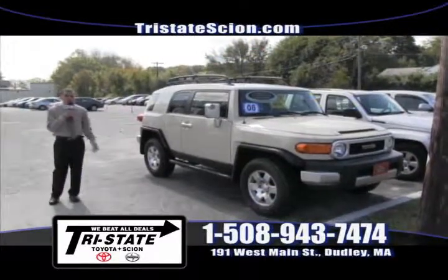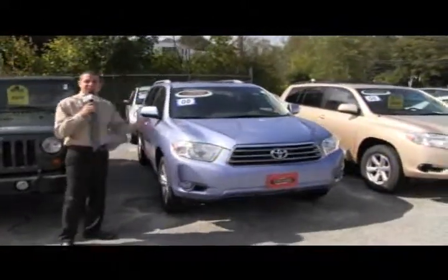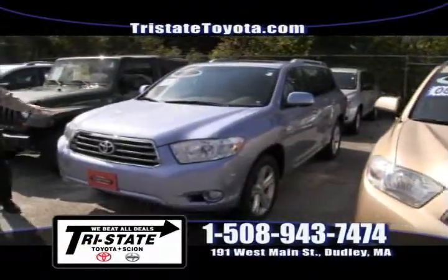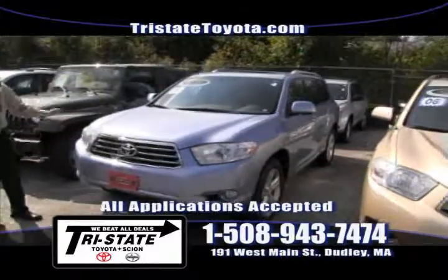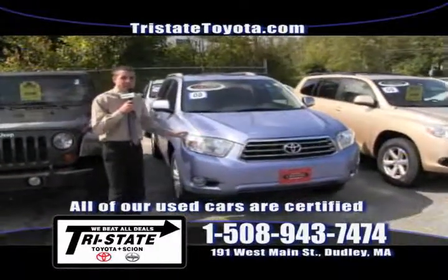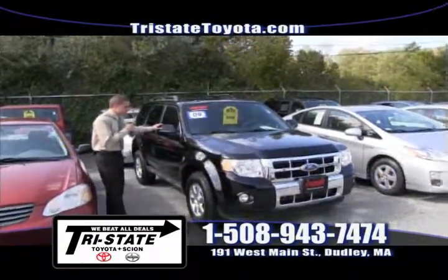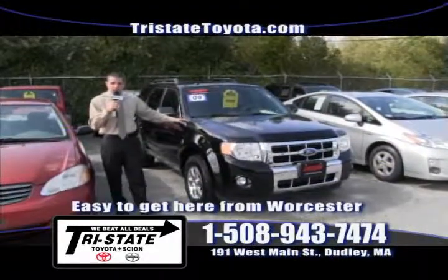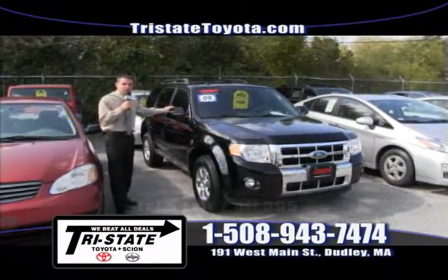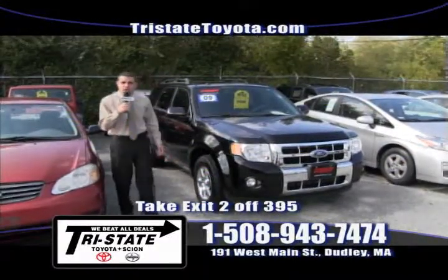Next up is a 2008 Toyota Highlander Limited with every option available — only 33,000 miles, Carfax certified one-owner, rear DVD player, navigation, sunroof, and alloy wheels. Why buy new when I have this Toyota certified 2008? Here at Tri-State Toyota, we have much more than just Toyotas and Scions. This is a 2009 Ford Escape V6 Limited with only 26,000 miles, one owner, priced well below book value. Give me a call at 508-943-7474 or check out tristatetoyotascion.com.